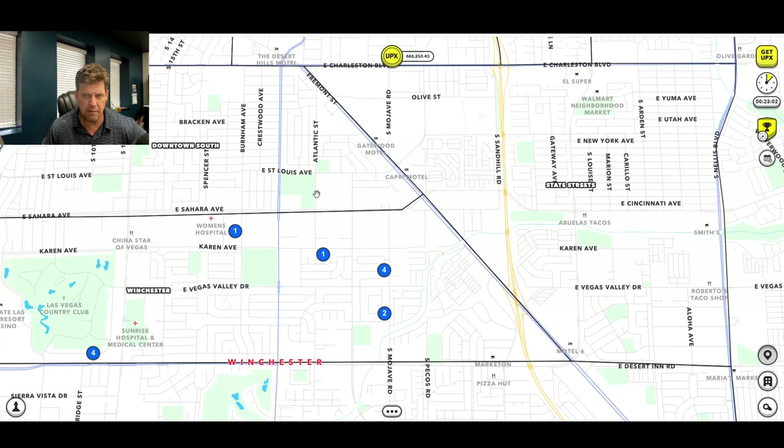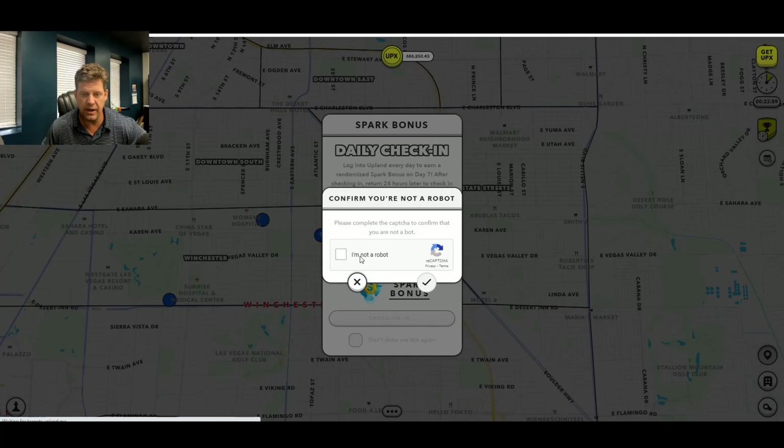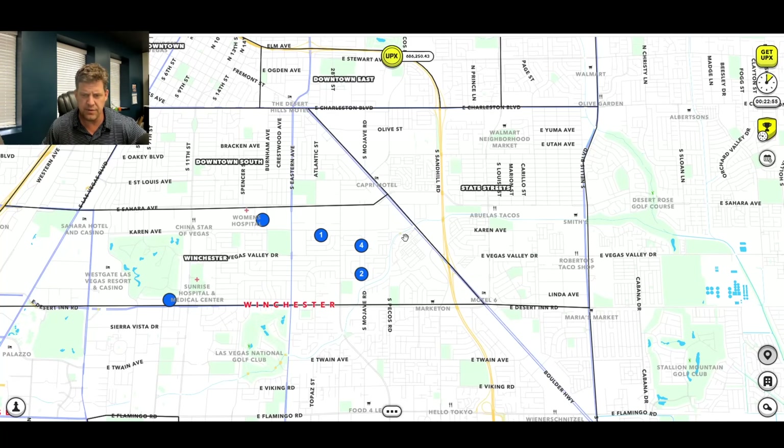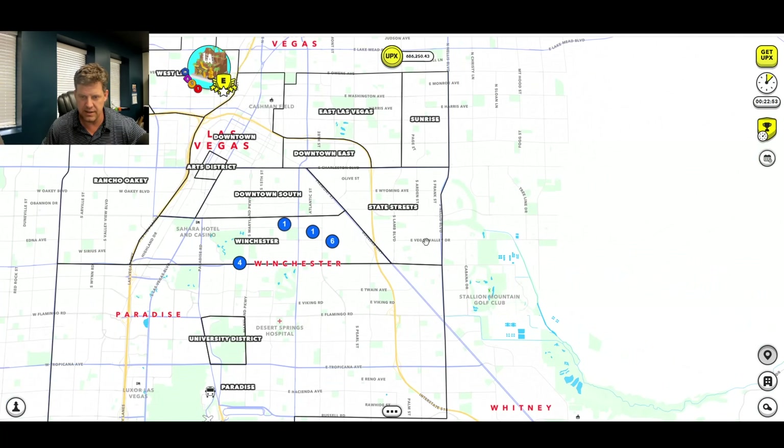But how am I going to figure out what to sell? Oh, my daily check-in — by the way, I've only gotten 0.01 Spark for the four or five times I've gotten Spark for that. I know other people have gotten more, but I have not. So that's okay.